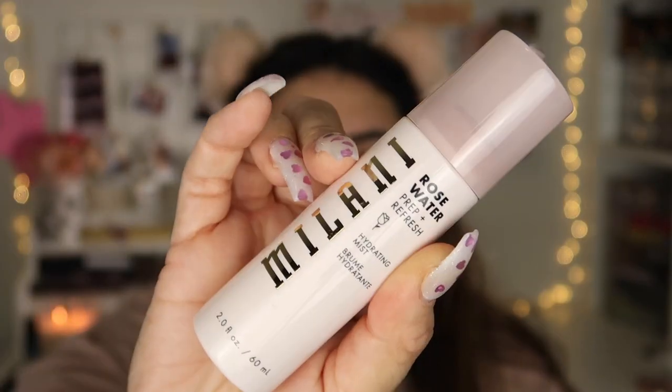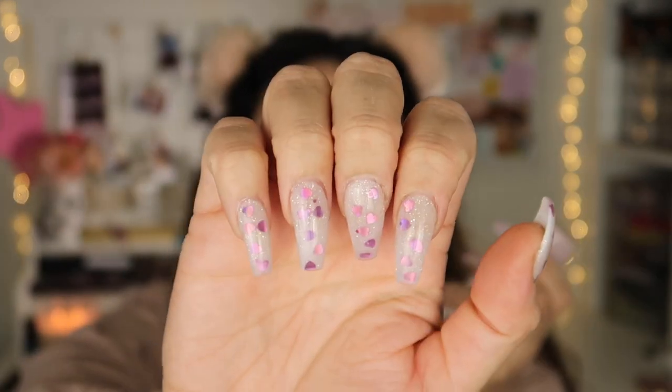I already moisturized my face and I'm going to start with this rose water prep and refresh hydrating mist by Milani. I saw it at Walmart and it said it was a new product, so I picked it up.